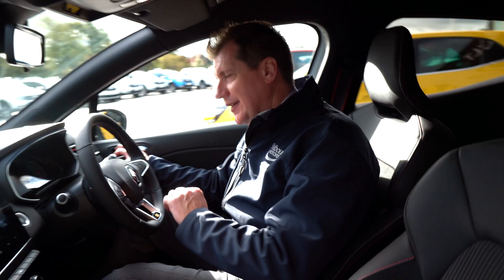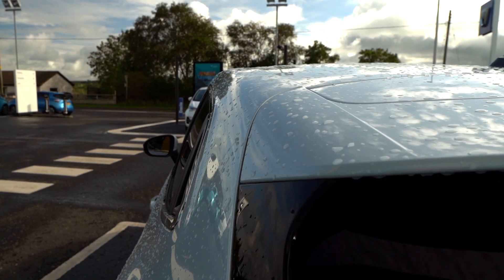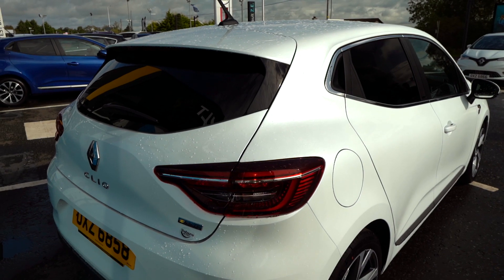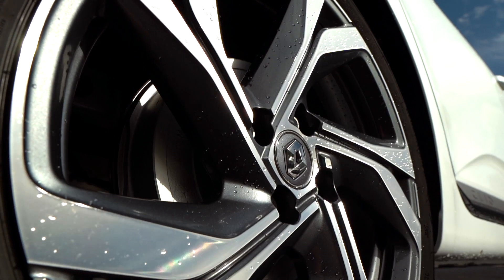So let's take a look at the outside. The all-new Clio RS line comes standard with front and rear parking sensors, a rear parking camera, and also these lovely 17 inch diamond cut alloy wheels.